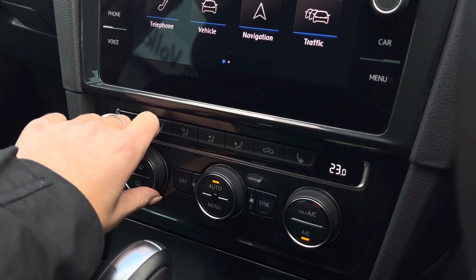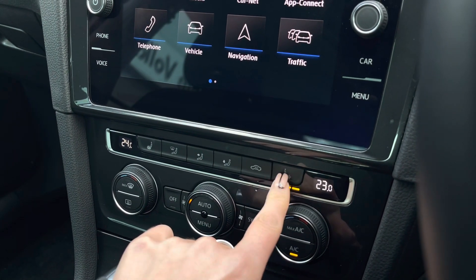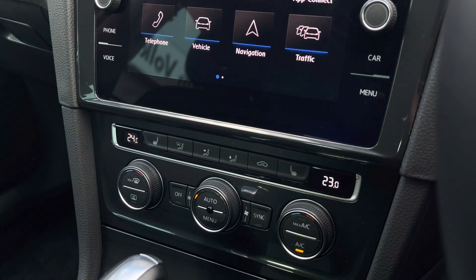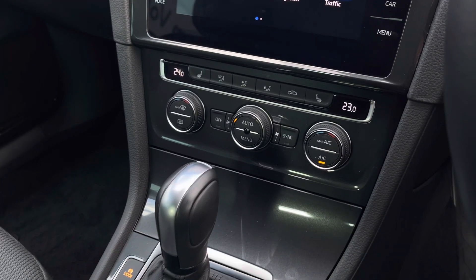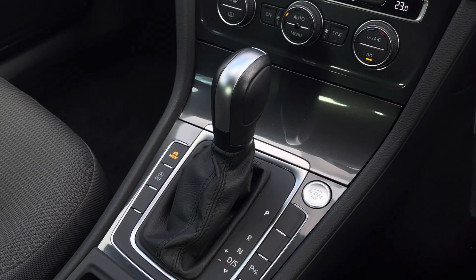Just below we have two-zone climate control, which allows the driver and front passenger to be in charge of their own temperature settings. We also have front heated seating options on either side, some additional storage, keyless entry, automatic transmission, and an electronic park brake with auto hold.